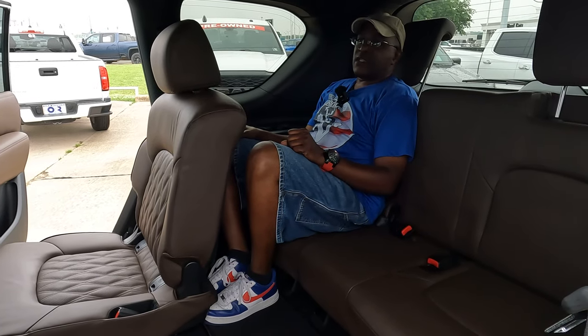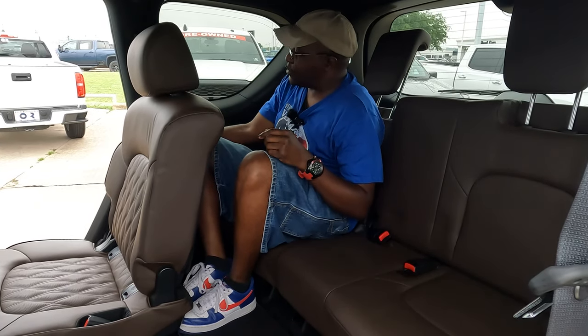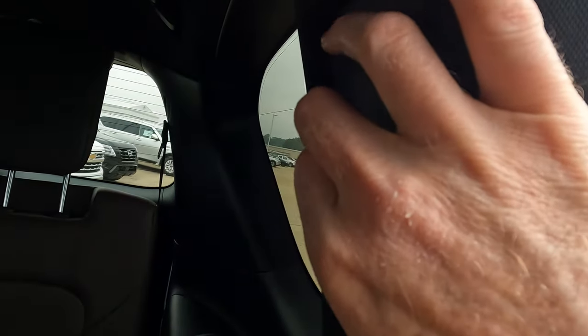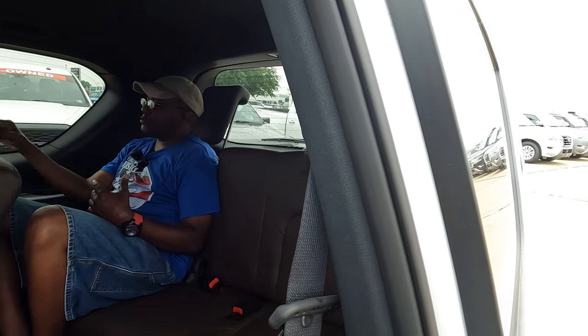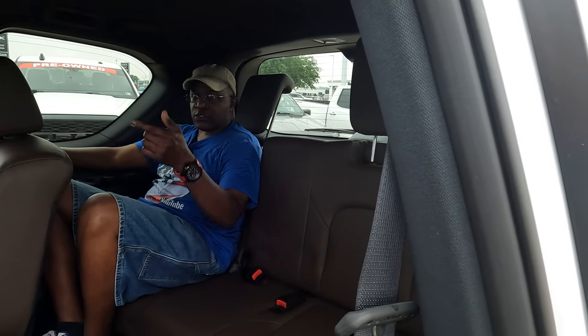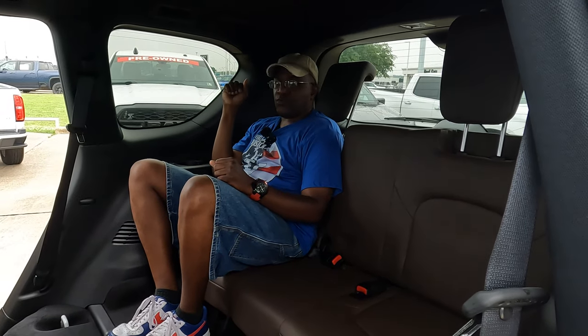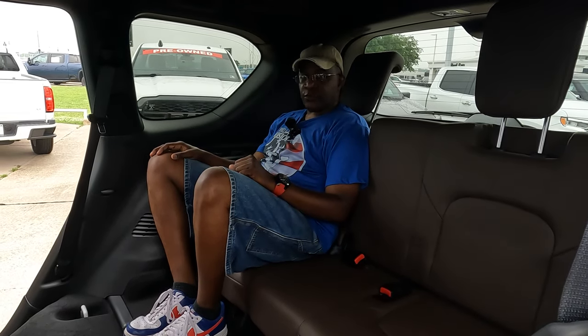One unique feature: the second-row seat belts have a height adjustment to move them up or down, so the belt doesn't cut into your neck whether you're taller or shorter — Tom hasn't seen that in any other vehicle's second-row seat belts. When it's time to exit the third row, push the lever on the top of the seat latch forward and the seat folds, letting you hop out of that cramped rear space.